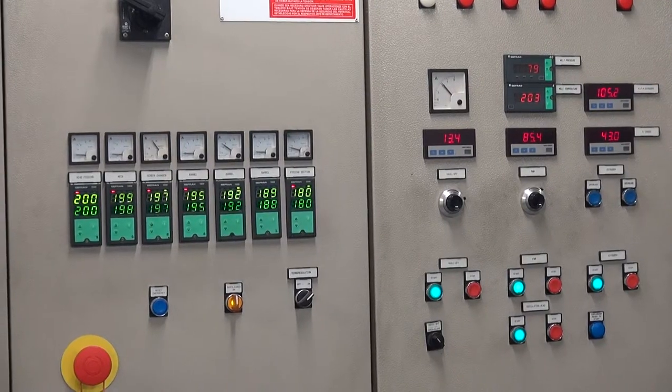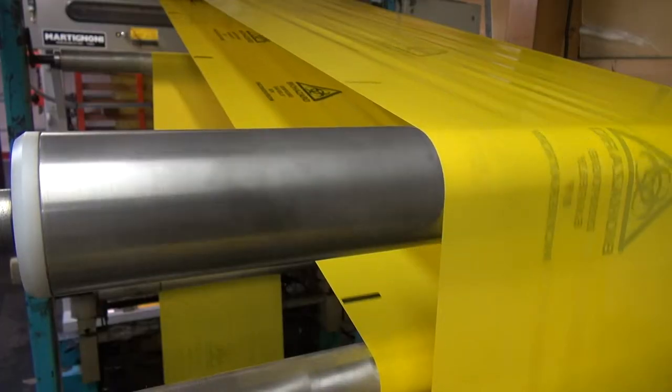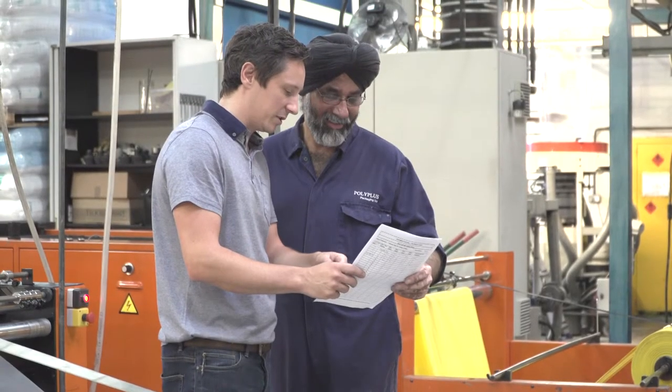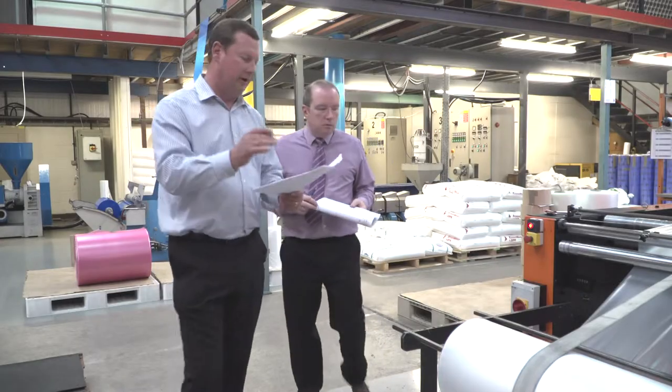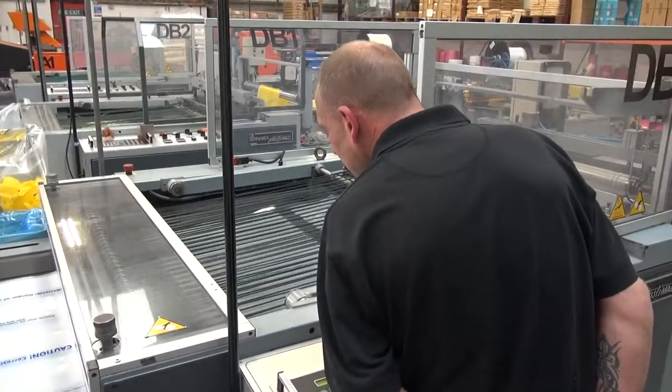Substantial investment in our processes, systems and people enable us to offer highly competitive volume production with a first class service every time. Our team of highly skilled personnel have built up a wealth of expertise in supplying commercial packaging to the following key industries.